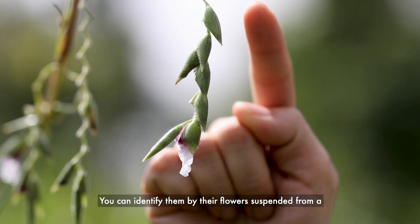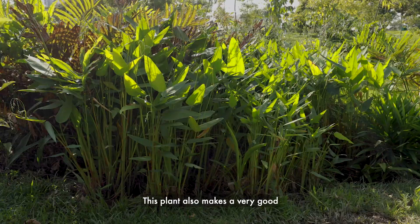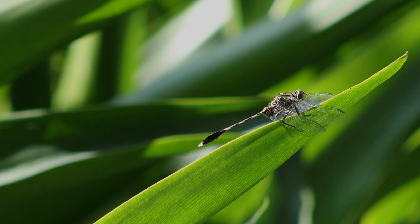Next to the pandan, we have the alligator flag plant. You can identify them by their flowers suspended from a zig-zag shaped flower stalk. This plant also makes a very good resting platform for dragonflies to bask under the sunlight.